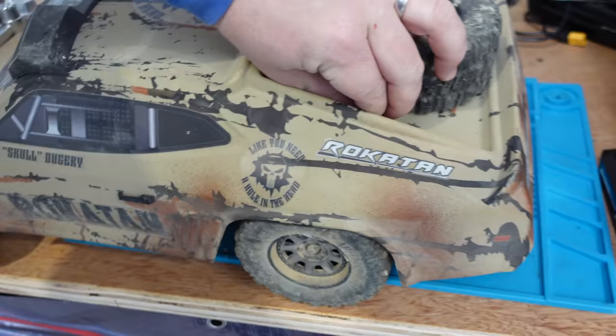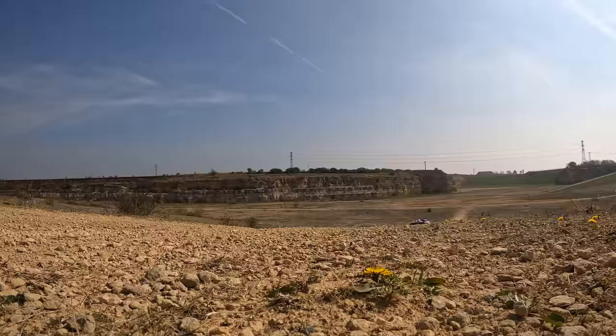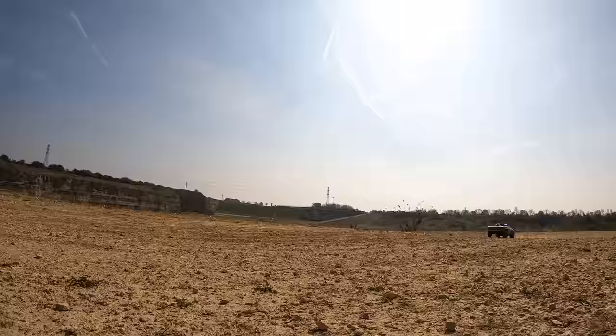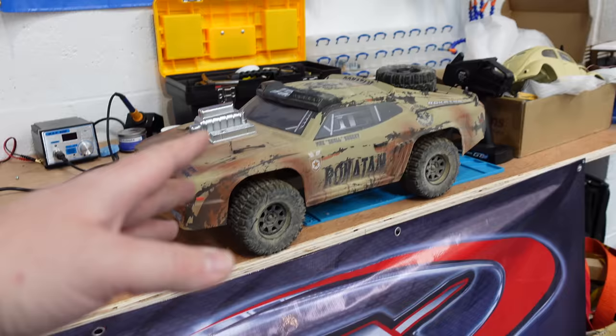I took this thing out yesterday — what an absolute blast. It's the new FTX Rockatan, coming out sometime in May. Look at the mess it's in! This is a pre-production one but it's pretty much how it'll come out in shops. As I'm in a good mood, I'll let you see a little bit of the action from yesterday — that was a video made for FTX.